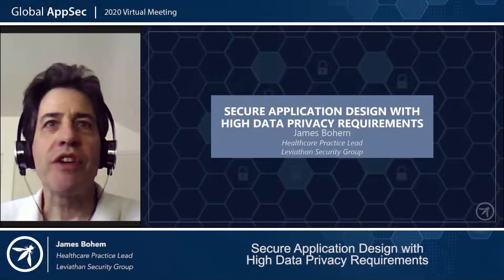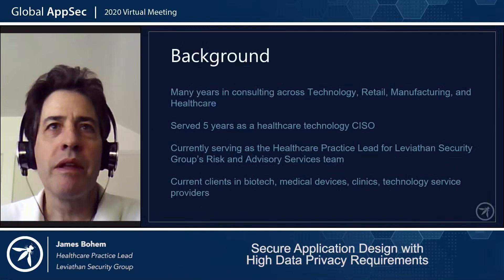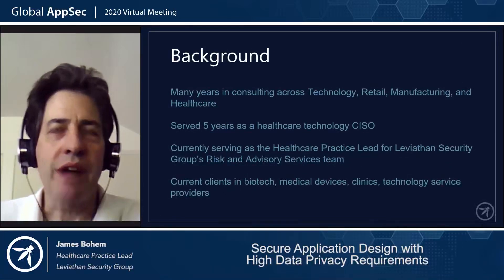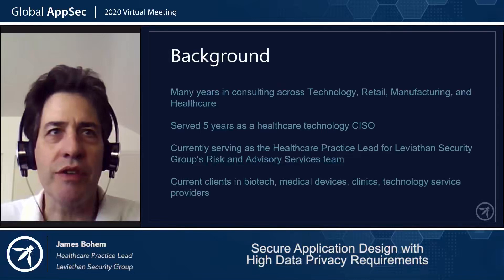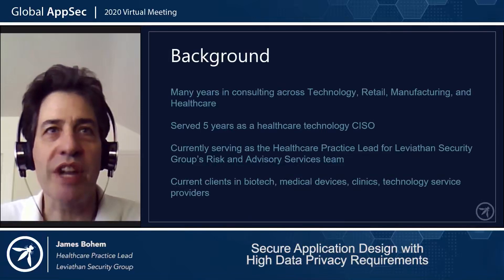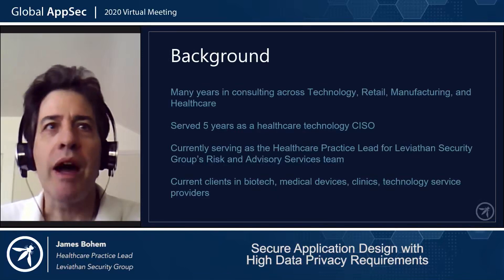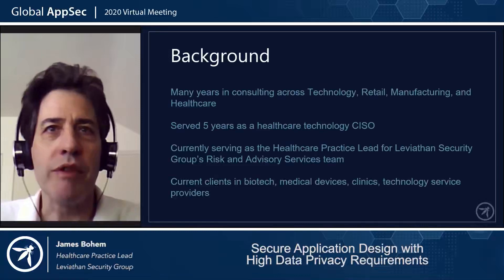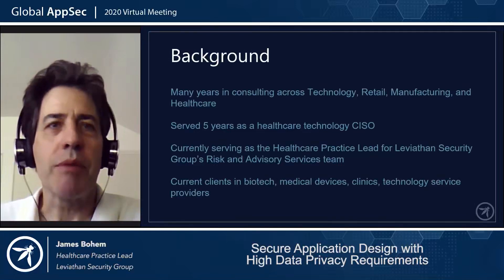Hi, I'm James Bohm from Leviathan Security Group. I run the healthcare practice there and I'm here to talk about secure application design with high data privacy requirements. I've spent a lot of years consulting in technology, retail, manufacturing, and of course healthcare. Most recently, before my current position, I served a little over five years as the CISO for a Healthcare Technology Organization, where I either ran into, solved, or guided other people through the challenges we're going to talk about today. My current clients span the range of this stuff, so I'm doing this pretty much all the time.